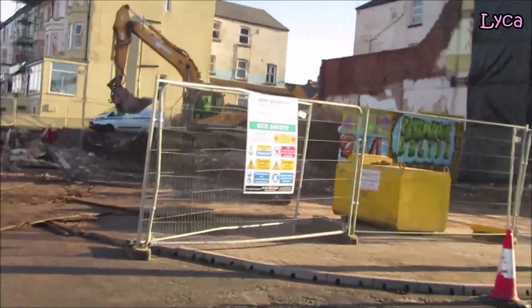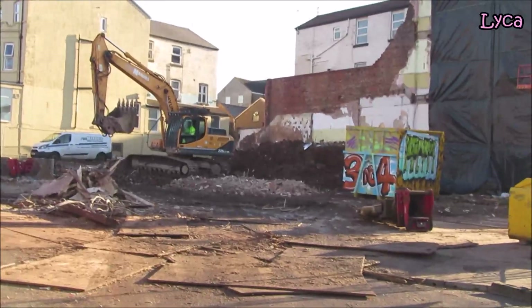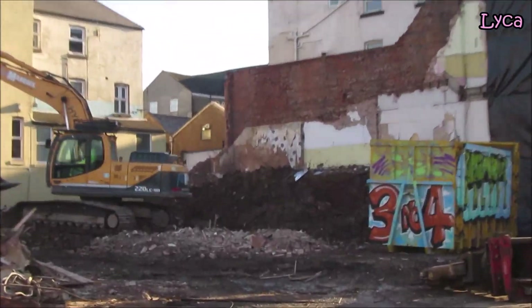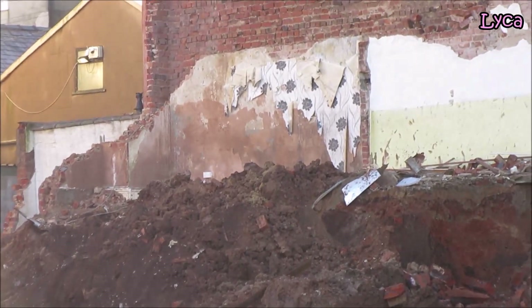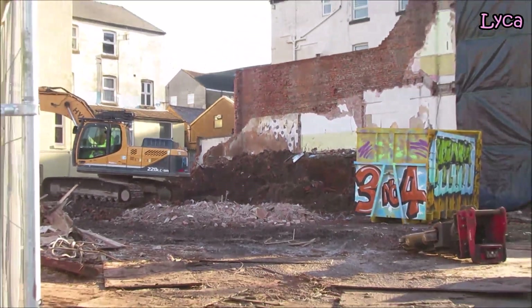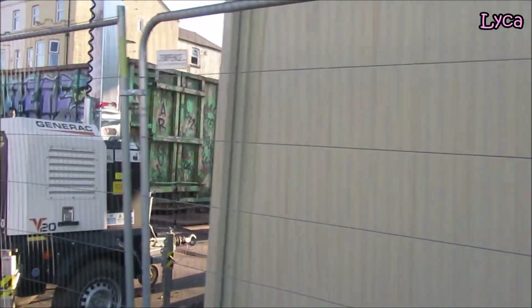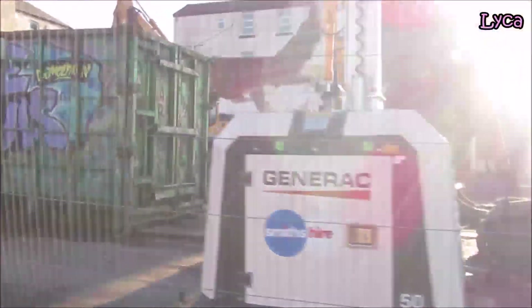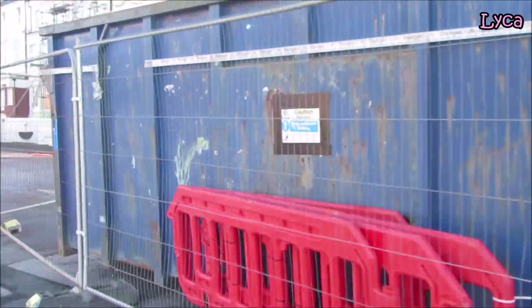It looks like they have got most of that little structure at the end down. In fact, a lot of it has been yanked down. It looked like it was all filled with soil. I am going to move around to the side because I want the sun out of my eyes. If I move around the back, the building will block the sun and I will get a better view.